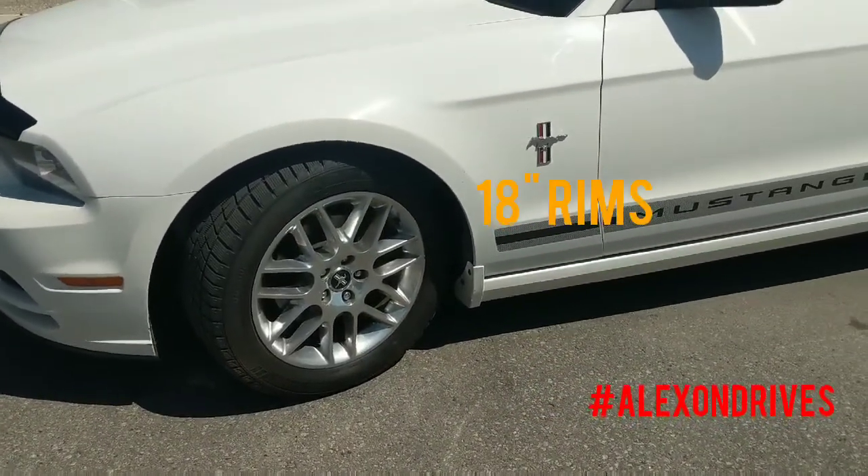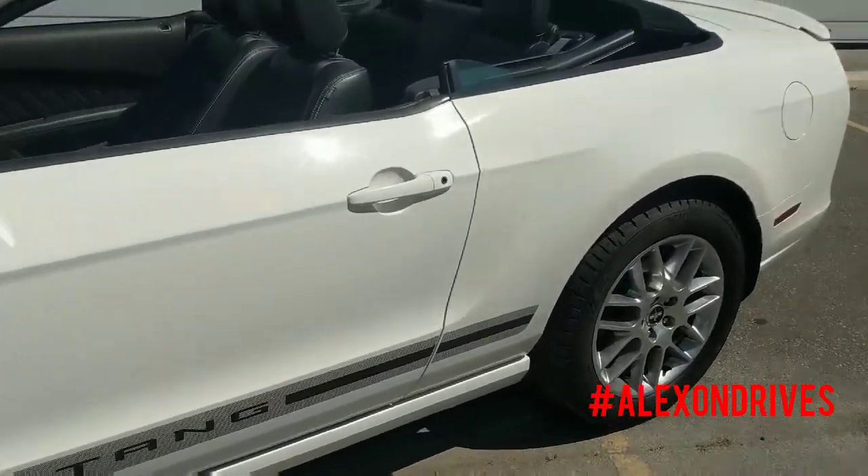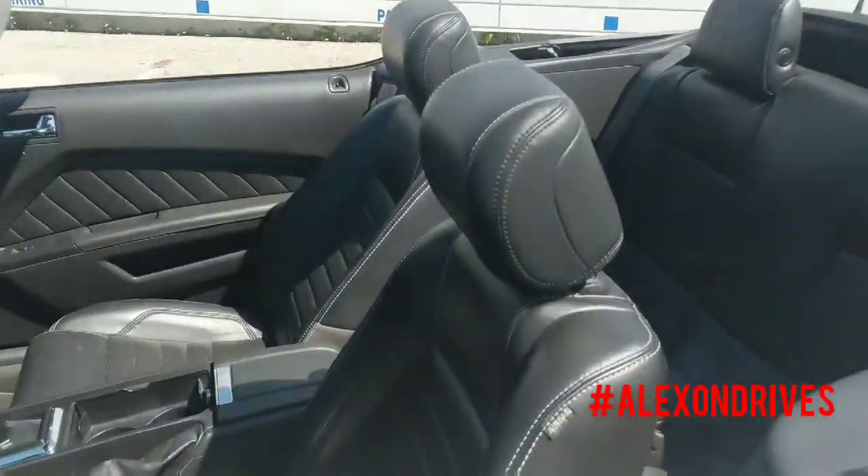It's got nice chrome rims on it, 18 inches, with Mustang badging. It's got leather upholstery in here.